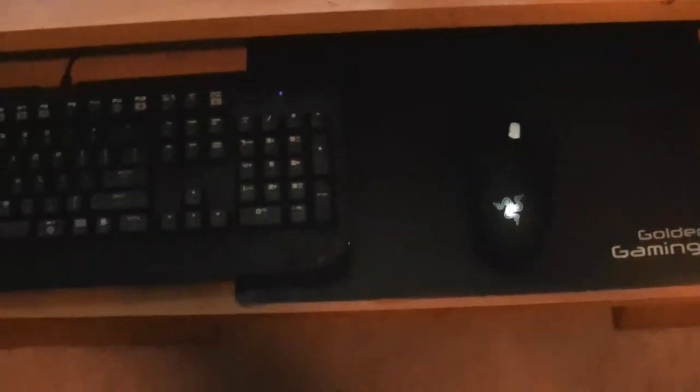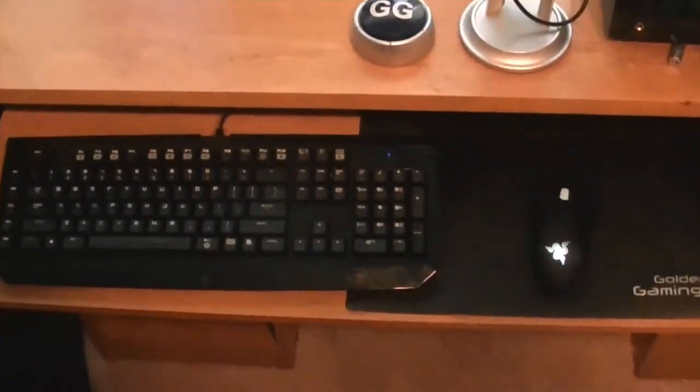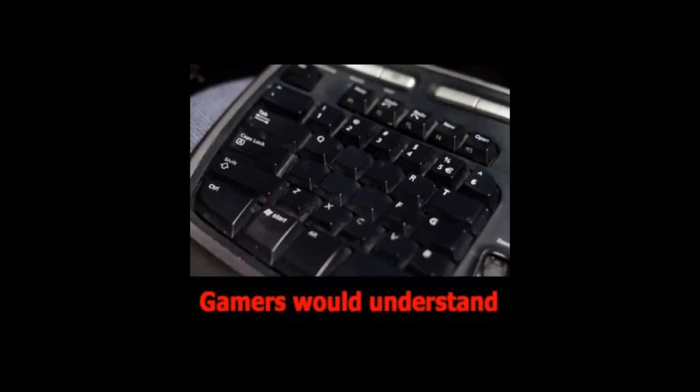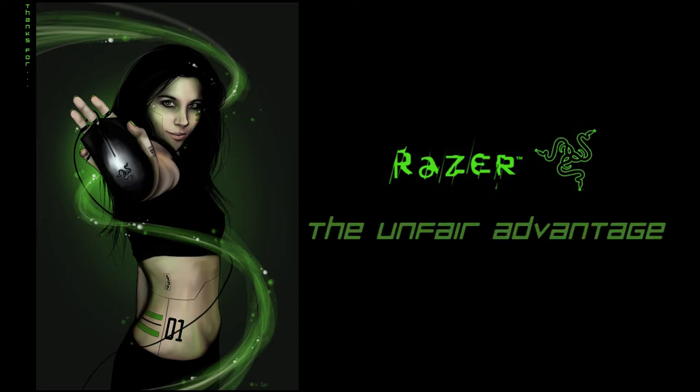Next up is the Razer BlackWidow Keyboard and the Razer Lacasis Mouse — both professional gaming peripherals. High input accuracy carries over well to professional recording. Have you ever used a mouse with 3600 DPI? You should try it sometime.